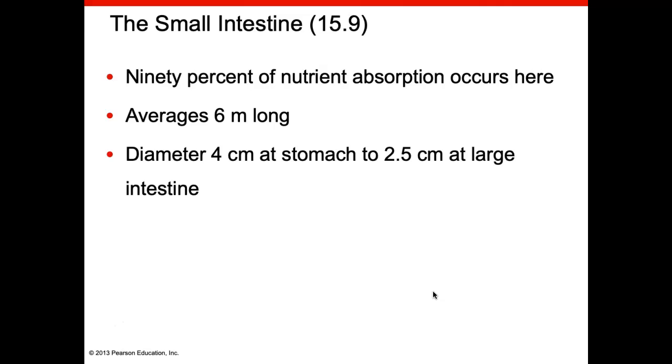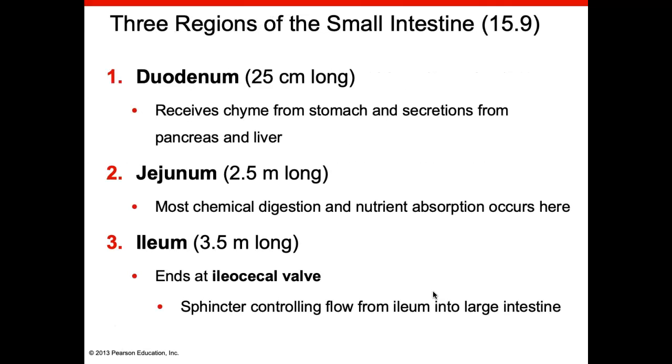Most nutrient absorption occurs in the small intestine. The small intestine is about six meters long and is larger at the stomach end than where it enters the large intestine. There are three parts you must know in order: the first is the duodenum, where secretions from the pancreas and liver enter; the second is the jejunum, where most chemical digestion and a lot of nutrient absorption occurs; and the third part is the ileum, which ends at the large intestine at a region called the cecum. A sphincter there called the ileocecal valve controls the flow from the small intestine into the large intestine.